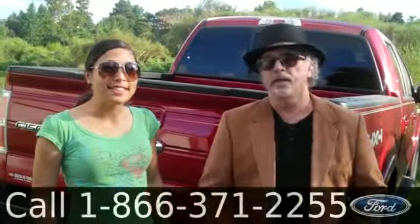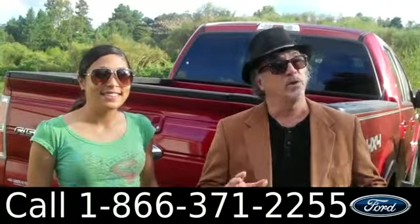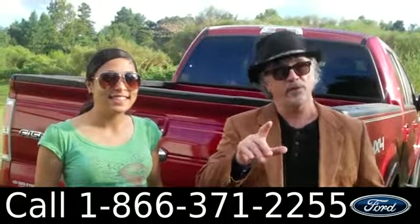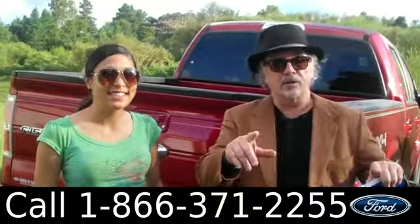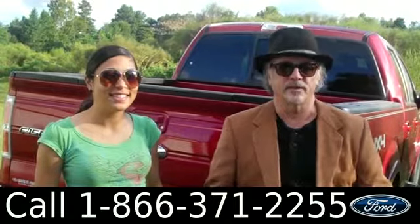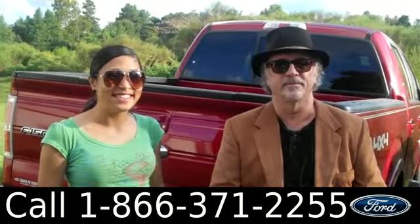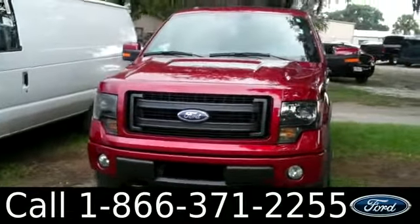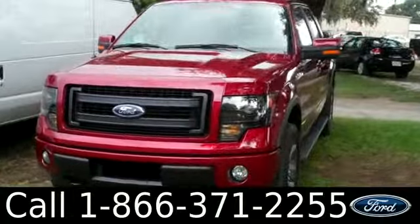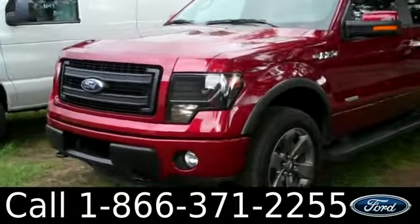Hey, this is Randy and I'm Leslie from Santafeford.com. We're looking at a brand new 2013 F-150 Lariat SuperCrew four-wheel drive — it's a pickup truck, and it's a nice one. Stay tuned, Leslie has more info for you right now. Hi there, it's Leslie here with the brand new 2013 Ford F-150. I'd also like to invite you to visit our website at Santafeford.com.